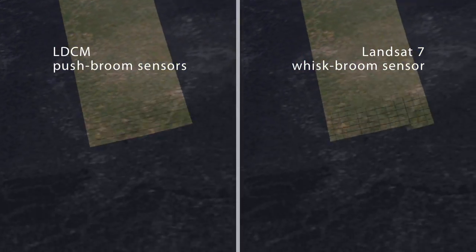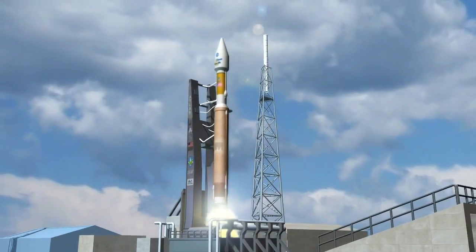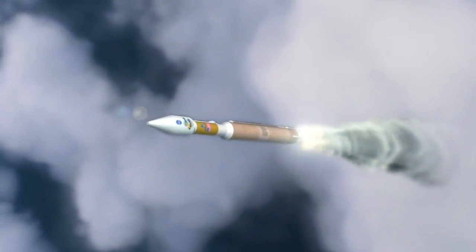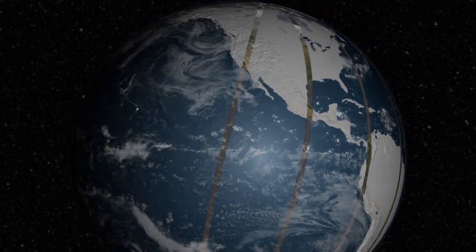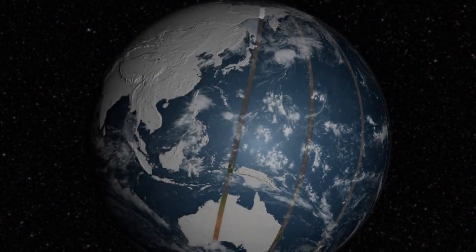T-minus 5, 4, 3, 2, 1 — and liftoff! The LDCM observatory launches out of Vandenberg Air Force Base in California into what's called a polar orbit, orbiting over the north and south poles and taking imagery on the sunlit side of the Earth every time it passes. It takes about 100 minutes to loop around the poles. LDCM will make 14 orbits each day and cover the whole globe every 16 days.